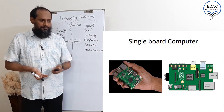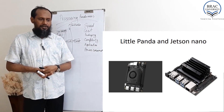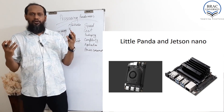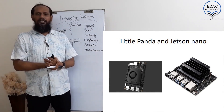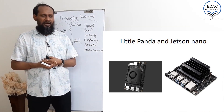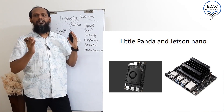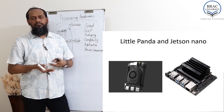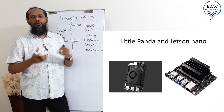Here is a picture of Raspberry Pi and some other pictures including Tinker Board and Little Panda and Jetson Nano. The cost starts from around $10 — about 1000 Taka — to around 40,000–50,000 Taka depending on the board. Raspberry Pi is around 3000 to 4000 Taka. Jetson Nano is an Nvidia product, meaning it has a GPU — so if you want to implement AI on your single board computer, Jetson Nano can be a very good choice.